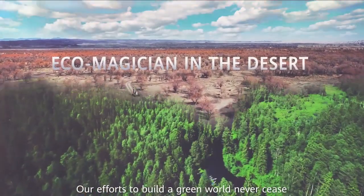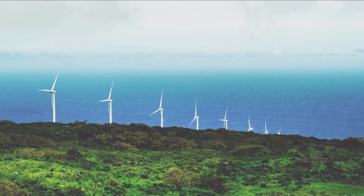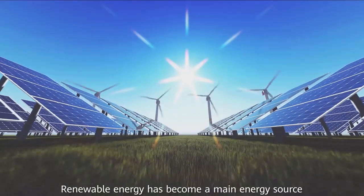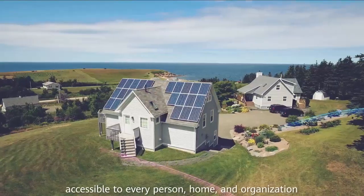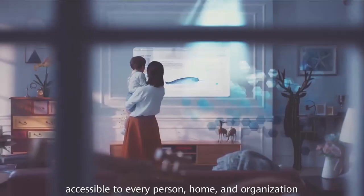Our efforts to build a green world never cease. Renewable energy has become a main energy source, accessible to every person, home, and organization.